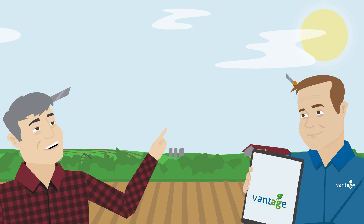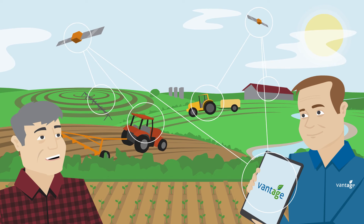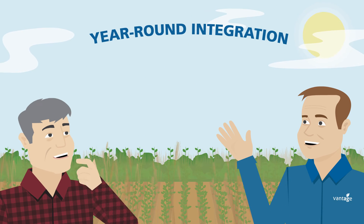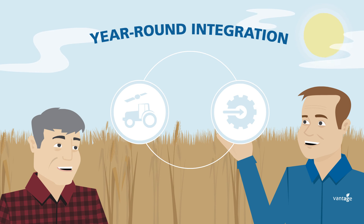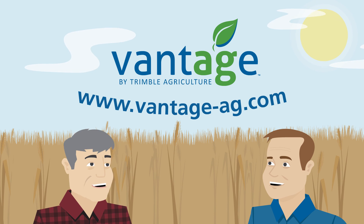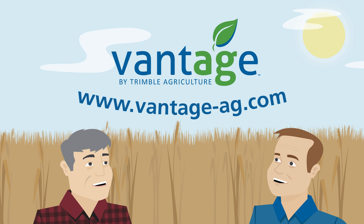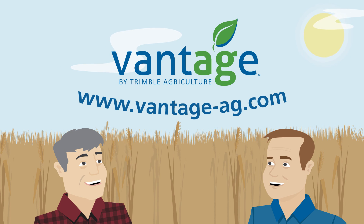Vantage simplifies a farmer's technology investment to enable a more efficient and profitable business, driven by the year-round integration of precision ag solutions, streamlined operations, and data-driven decisions. Visit Vantage-ag.com to find your local partner and find how Vantage by Trimble can support your farm.